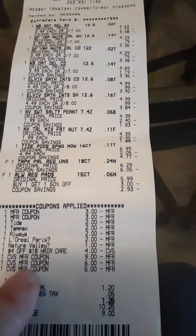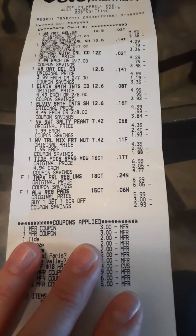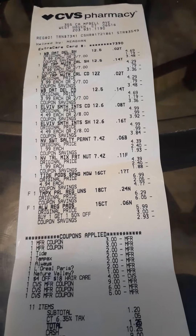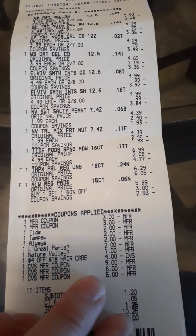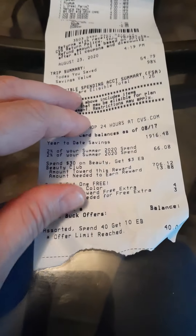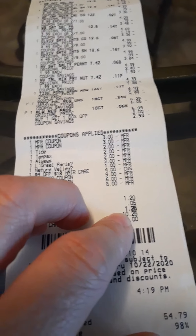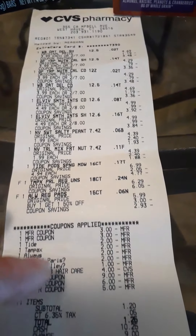I used my ECBs — I had $20 worth. We had to void and rescan everything because the first transaction was around $13.80 and I gave the cashier $14 in ECBs, but for some reason it wouldn't take the $9. We had to rescan and it came out a little more out of pocket. I then used my $6 ECB and ended up paying $1.20 plus five cents tax — $1.25 out of pocket — and I got back a $10 Extra Buck for this deal.